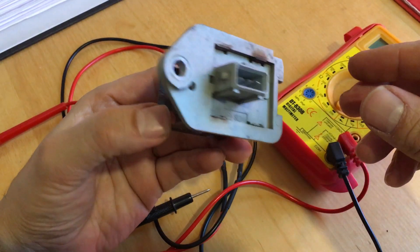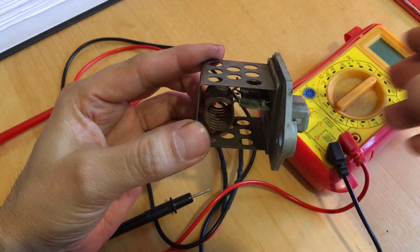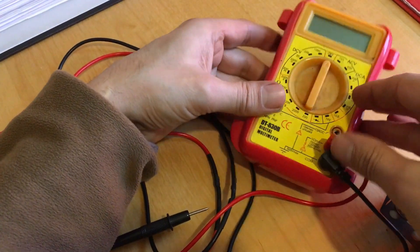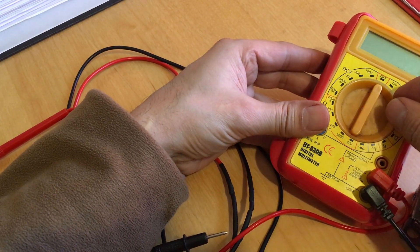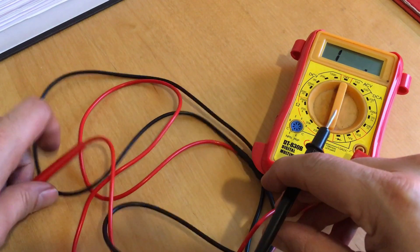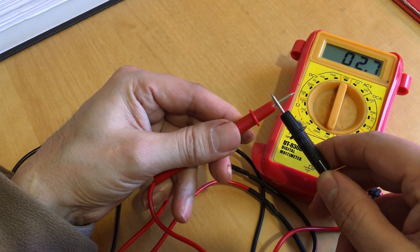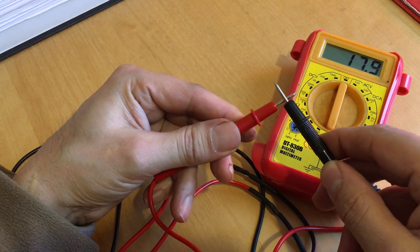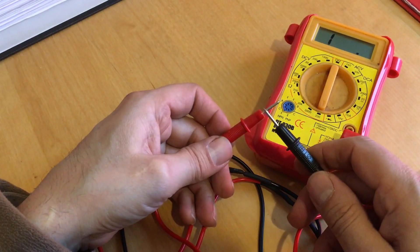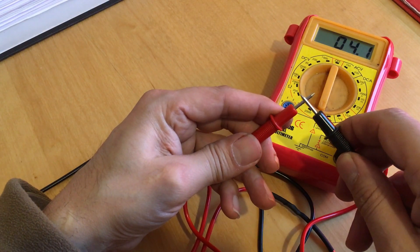Here's the old resistor. You can actually tell from visual inspection that it's completely burnt out. But when these things fail they don't always fail in a way that's visually obvious, so I'll show you how to test it. I've got a basic multimeter set on a low ohm scale to measure resistance. At the moment it's indicating open circuit; when I touch the probes together it gives a very low resistance value - just the resistance of the wires.